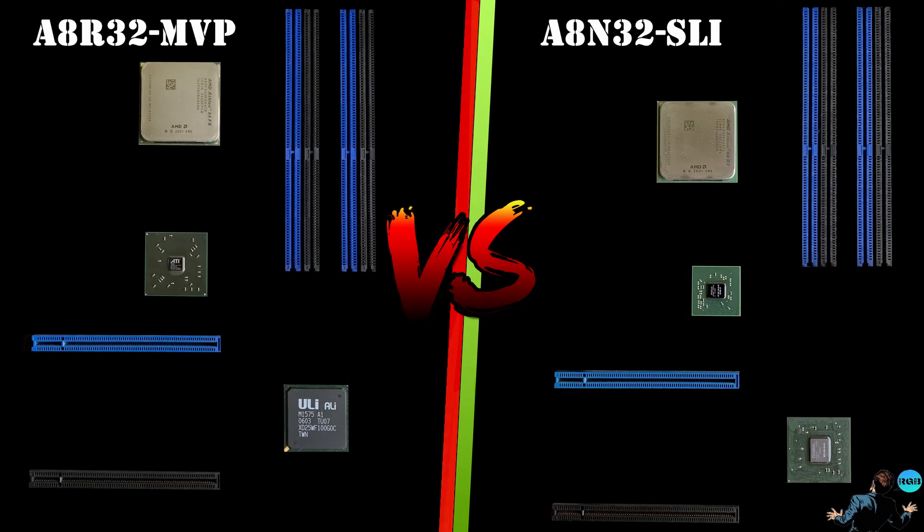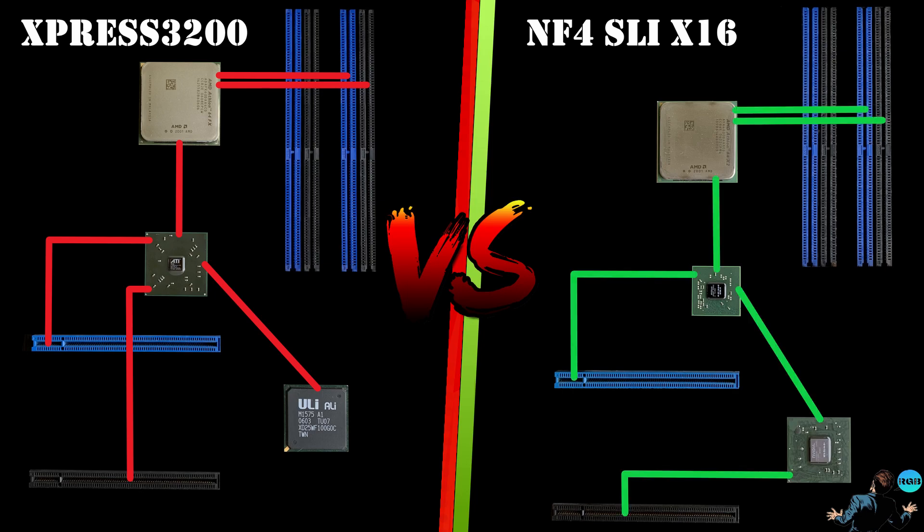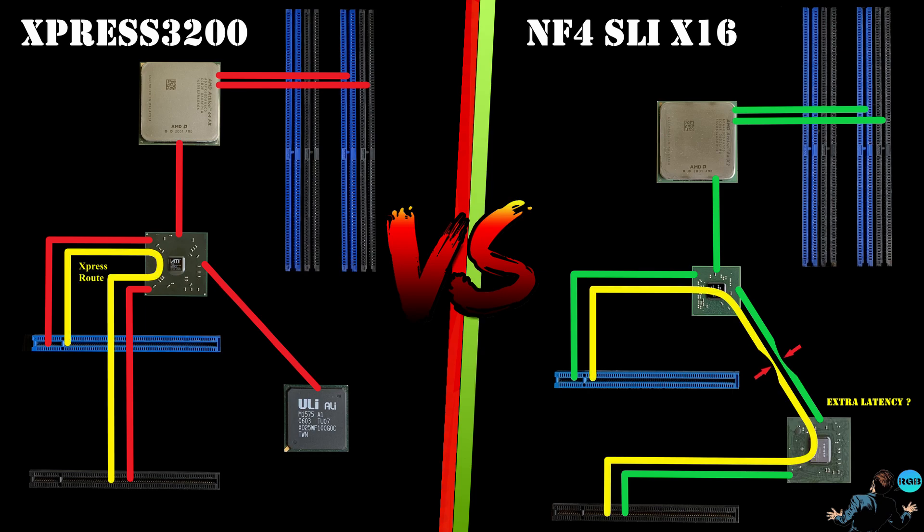Let's have a better look at the main difference between the two chipsets. While ATI supports two X16 slots connected directly to the Northbridge, NVIDIA is connecting one to the Northbridge and the other to the Southbridge, possibly adding latency and a bandwidth bottleneck between the North and the Southbridge. ATI claimed their ExpressRoute benefits mid and low end GPUs the most, since they don't have a Crossfire cable between them, but have to rely on communication over the PCIe slots.